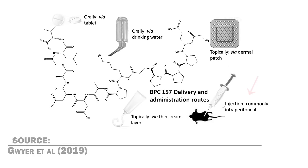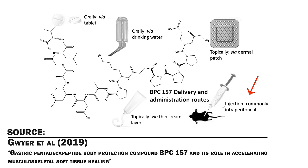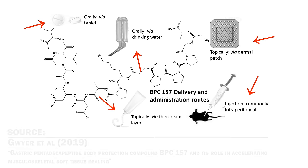You might have heard that you need to inject BPC-157. That's indeed one of the most common routes of administration. However, there have been other methods shown to result in positive healing outcomes, such as orally via a tablet, orally via distilled water, via a dermal patch, and via a cream. So you can take BPC in different ways, and it doesn't have to involve injections.